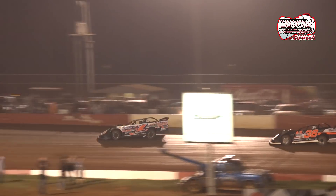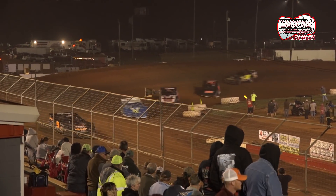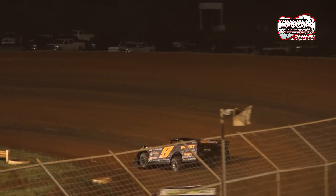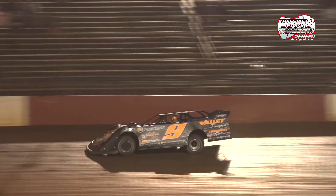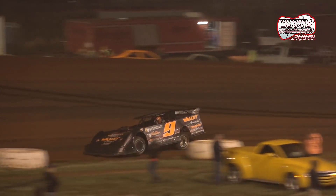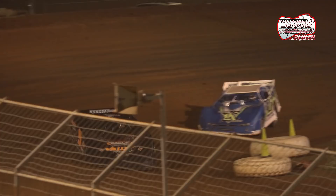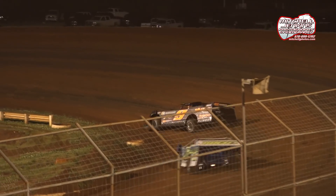Down the back straightaway, these super late models pound the ground. Hedgecock showing some nice speed and some good handling, working on lap number three. As the field stretches out nicely, we're green, working on lap number four — four in, 26 more to go here at the Talladega Short Track.